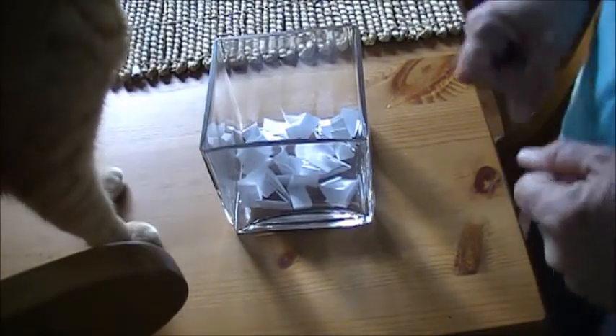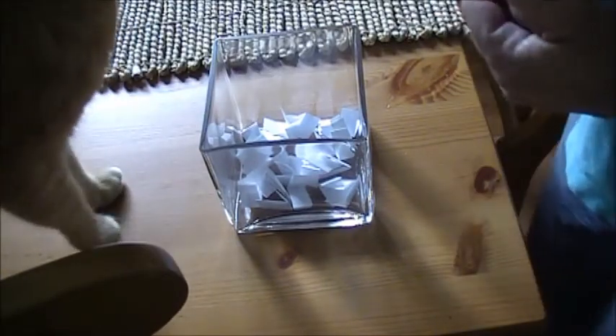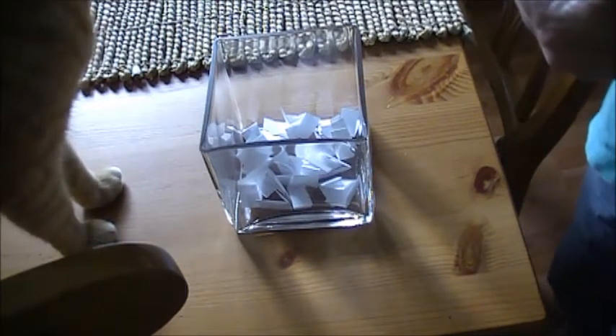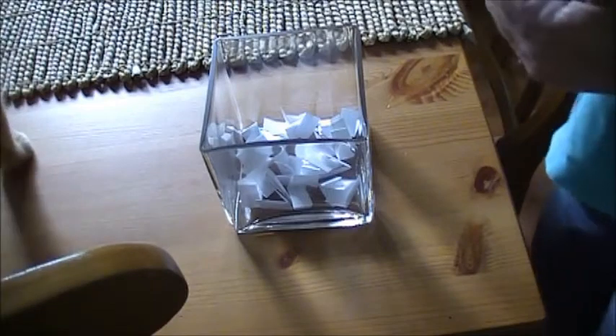Hi everybody, it's time to do the drawing for the Make My Flowers Challenge. Tigger is here with me — I'm sure his head will pop in at some point. Oh, he's walking away now.